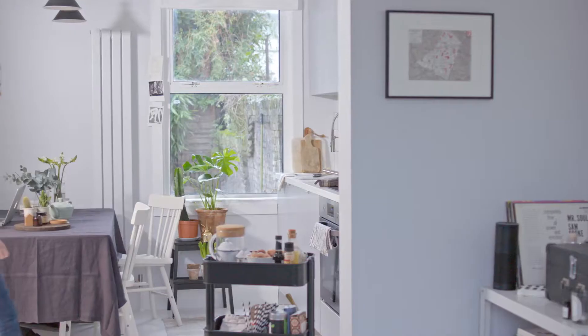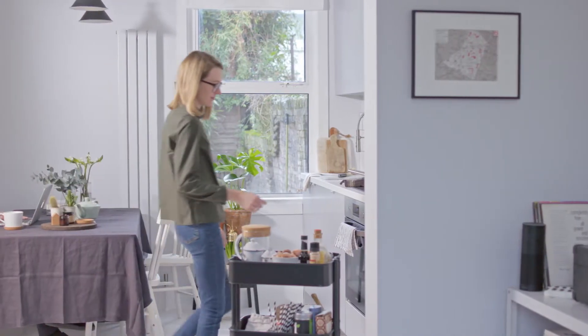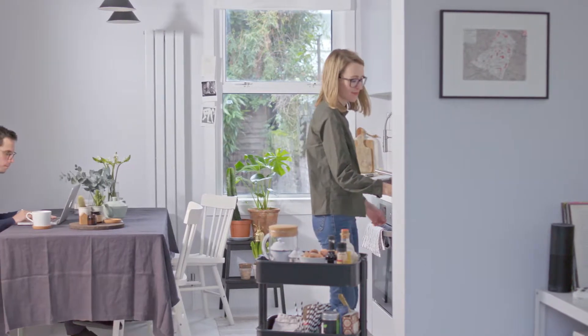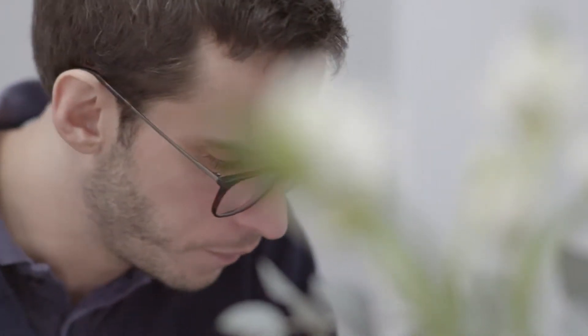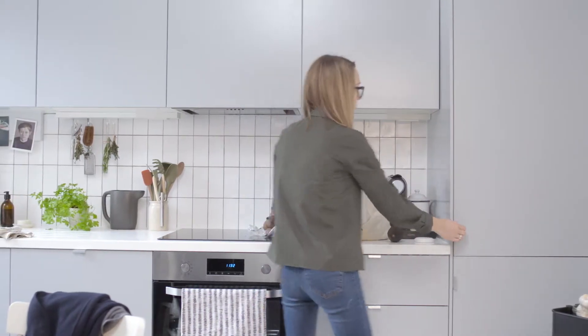I'm Kate, I'm a design and interiors writer based in London. I've just bought my first home with my partner Olivier and we're slowly doing it up and making it home, doing it room by room, and the first step was the kitchen.